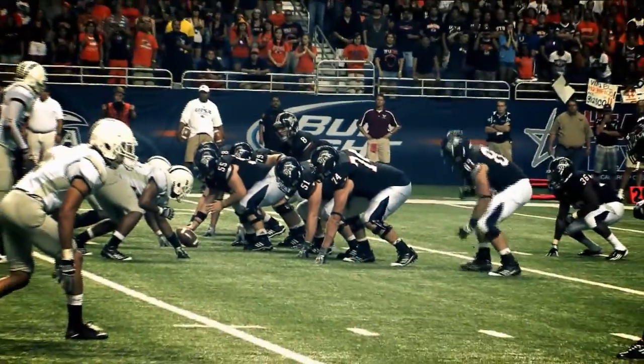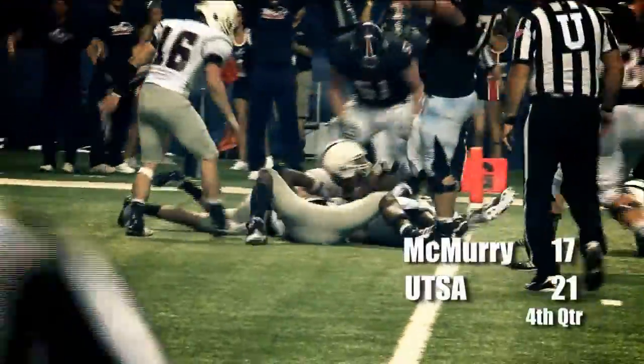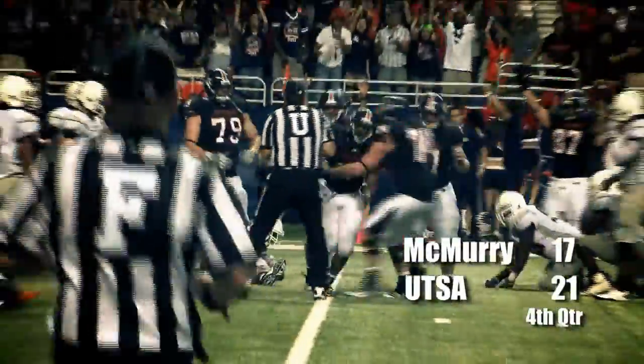They'll send Kaysen in motion after he jumped back to a tight end to a flanker position. Handoff to Glasgow, running right, inside the 5, he's into the end zone — touchdown, David Glasgow! UTSA has taken the lead.